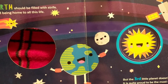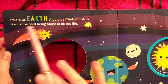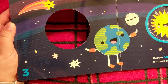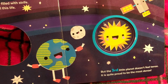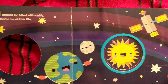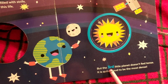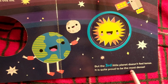Oh look, it's our planet! 'Pale blue Earth should be filled with strife, it must be hard being home to all this life.' And it is blue, blue, blue. This is what a satellite looks like a little bit. They don't have such a cute smile here — here's our planet with little water wings and flippers and a big old smile, and our moon. 'But the third little planet doesn't feel tense, it is quite proud to be the most dense.'